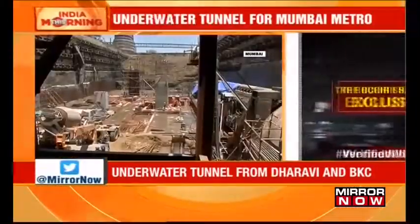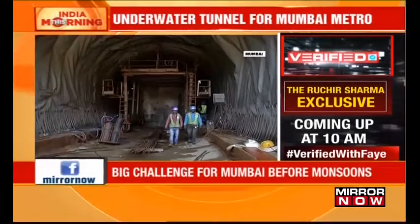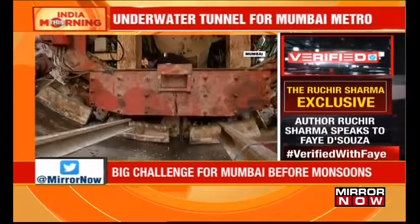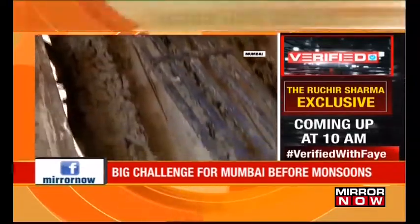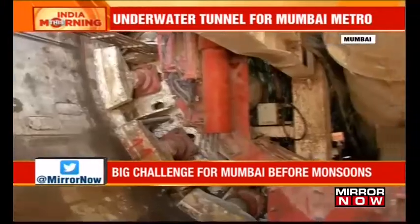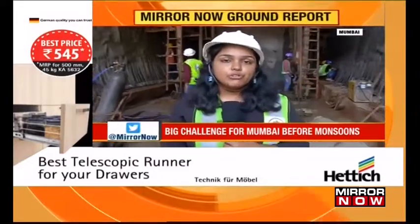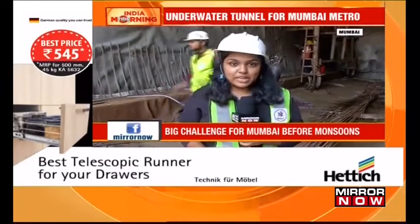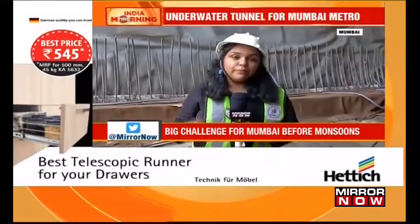As Mumbai's Metro work moves ahead full throttle, spread across the city like a web, digging a 170-meter underwater tunnel under the Mithi River for laying the Metro line may prove to be an engineering marvel. With more than 100 workers on site, engineers are using tunnel boring machines and the New Austrian Tunneling Method to drill through the underbed of the river. In India's second underwater tunneling project being executed on the Metro 3 line, a new technology of infrastructure is going to be seen — the New Austrian Tunneling Method, being executed on the south shaft of BKC station.